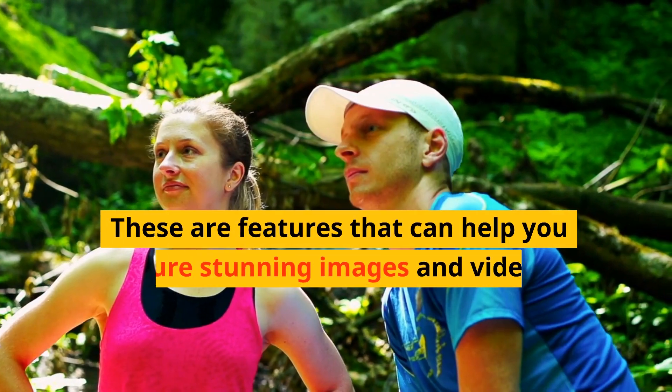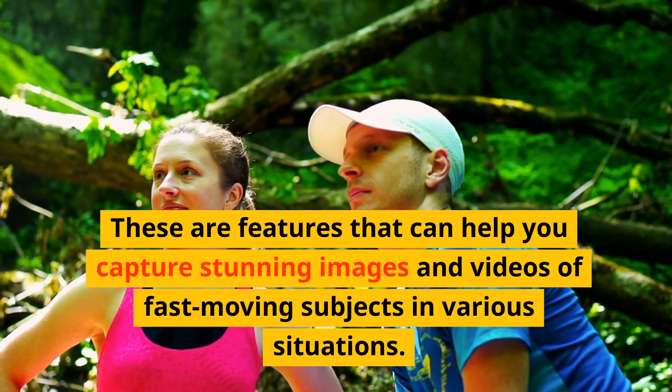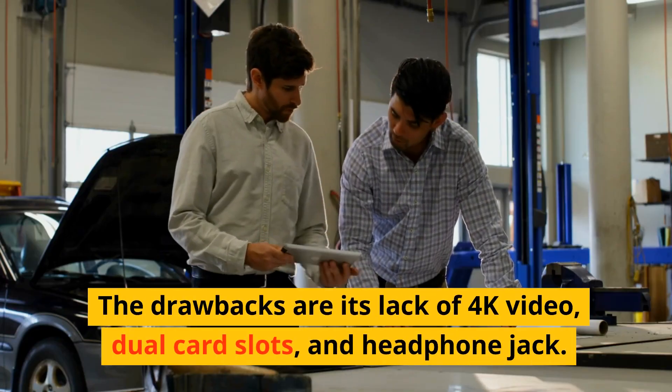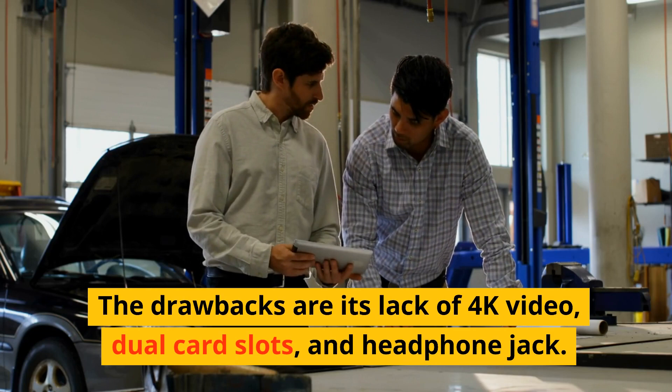These are features that can help you capture stunning images and videos of fast-moving subjects in various situations. The drawbacks are its lack of 4K video, dual-card slots, and headphone jack.